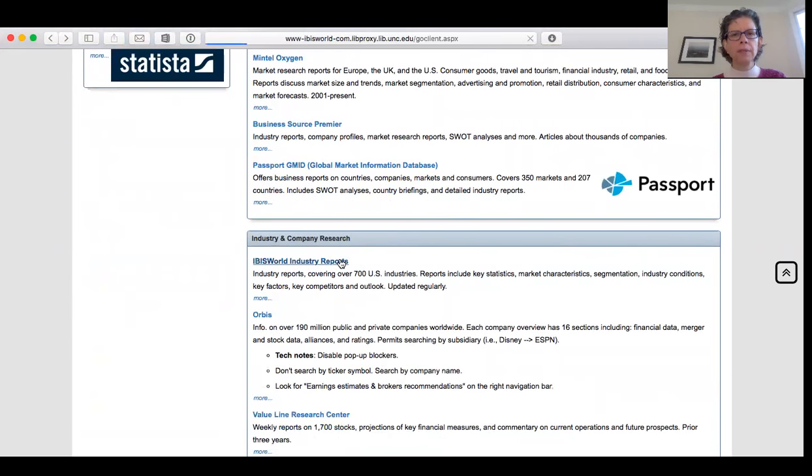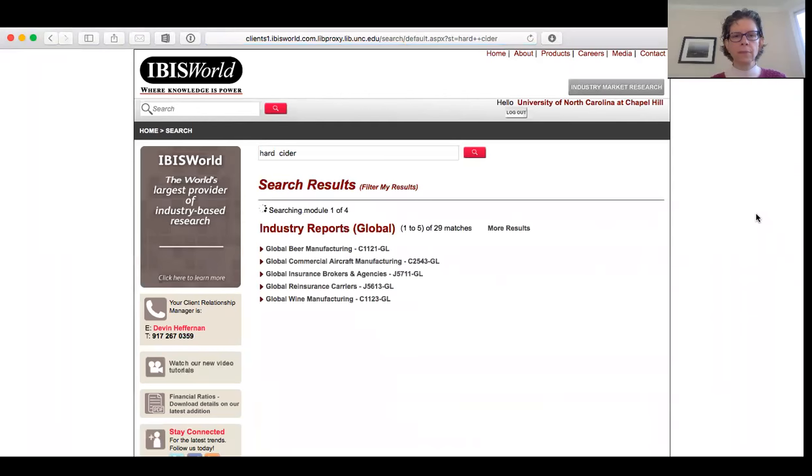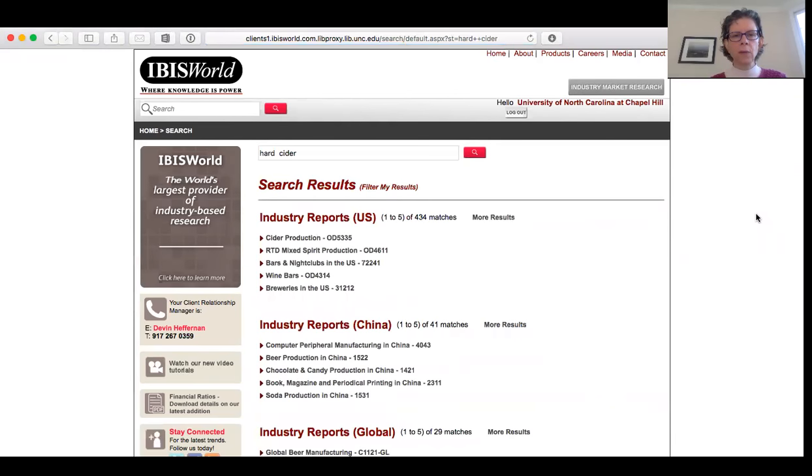If you're off campus you'll log in with your onyen and password. And then I know there's a report called hard cider, so I'm going to type that in — it takes a little while for it to come up. I know because I've pre-searched this that cider production is the report we want to look at.